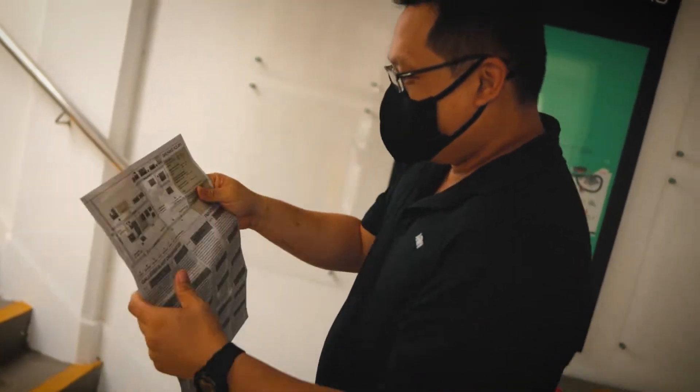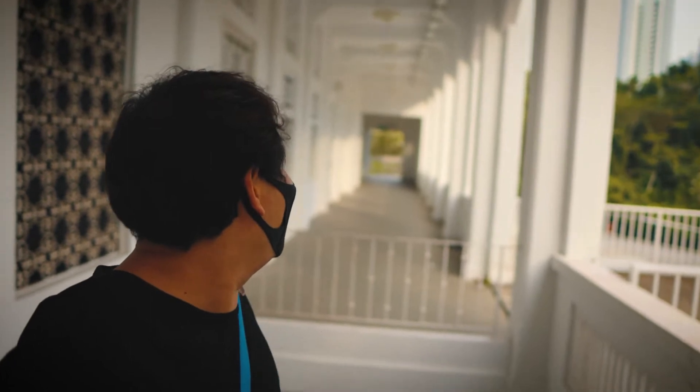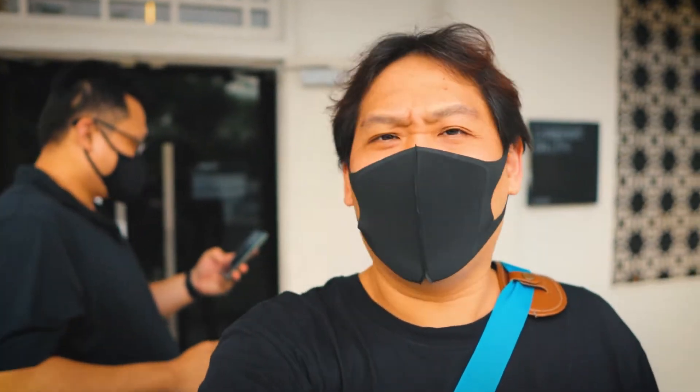Bro-share! Wow guys, seriously, look at this. I can see a lot of wedding photos over here. Yeah, because it's white? I think people would love to have a wedding photoshoot here.